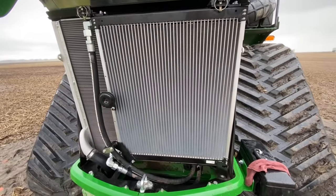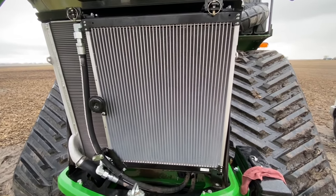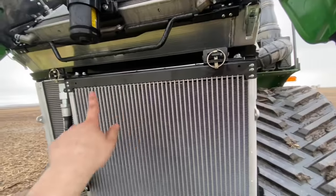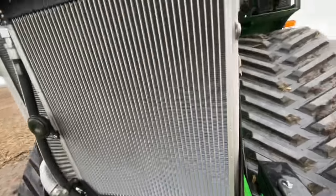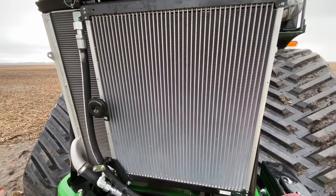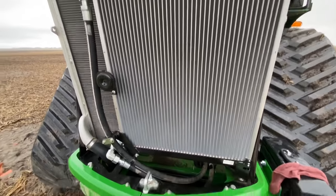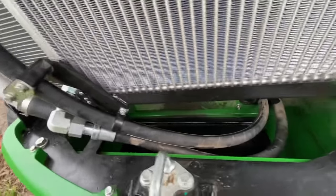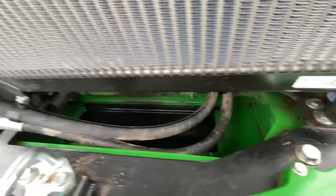I got the hydraulic oil cooler replaced — it was the easiest cooler I've ever replaced. Two pins at the top, it sits in grooves, you take out those pins, take your lines off, and it comes right off. Set the new one in, hook your lines up, and you're good to go. It's not leaking anymore, and I tried to clean up all the oil down here as much as I could.